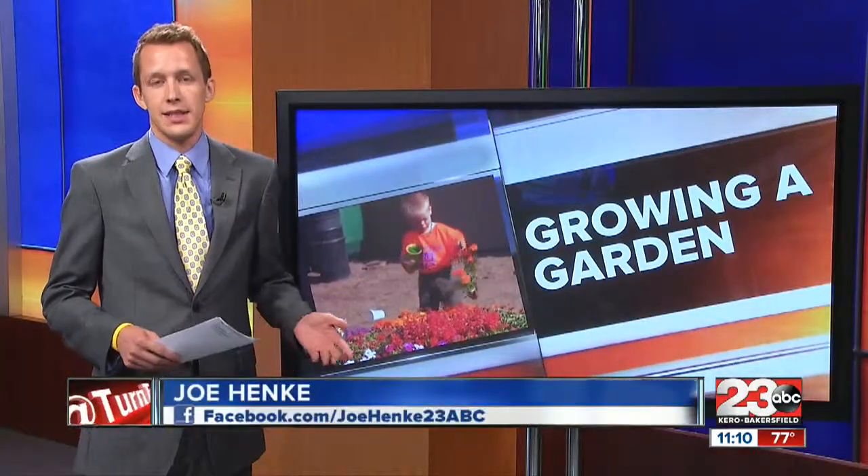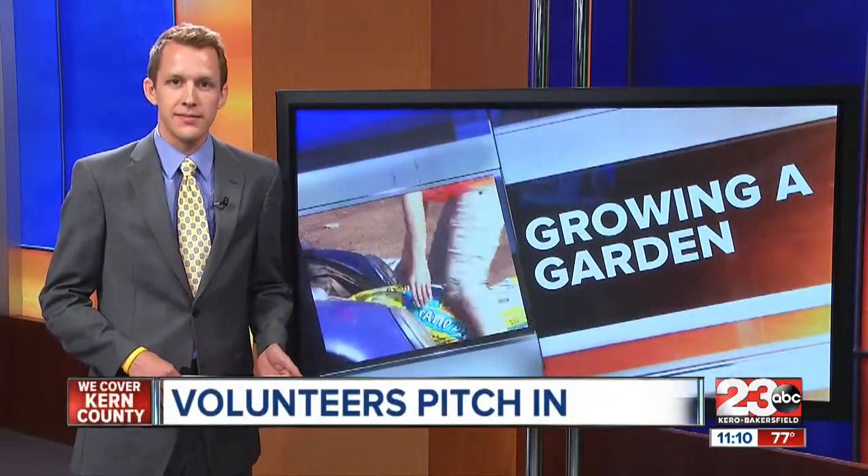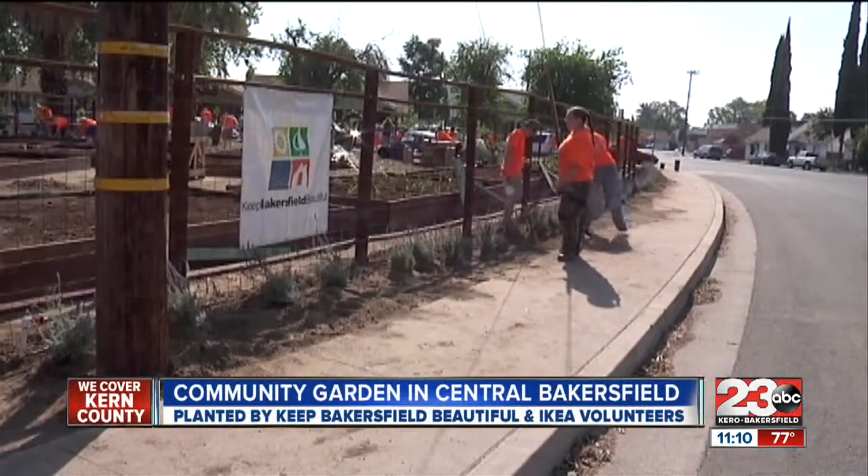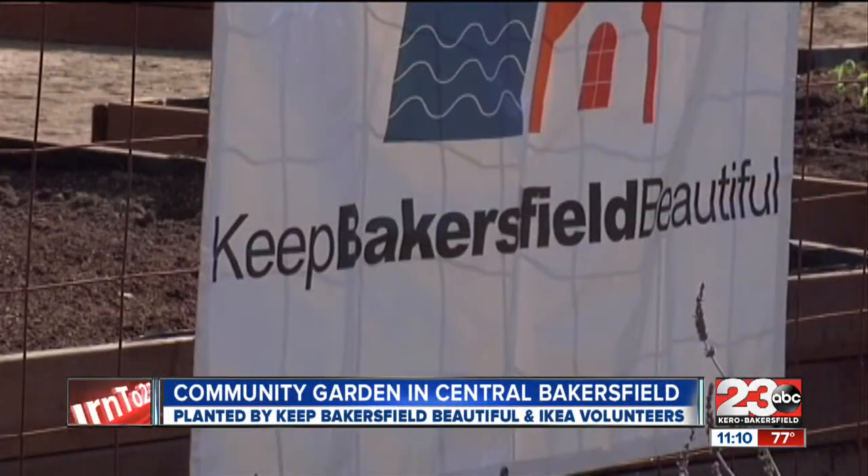Well, before today they were just three empty lots used for illegal dumping and swap meets, and now this community in Bakersfield has something to be proud of. As part of Keep Bakersfield Beautiful, there were a lot of green thumbs working on the corner of 4th and I Street earlier today.